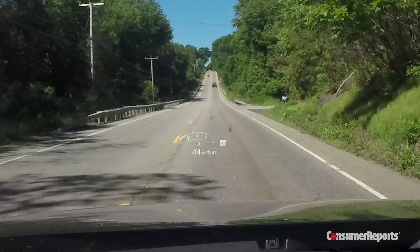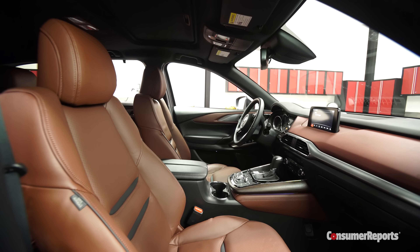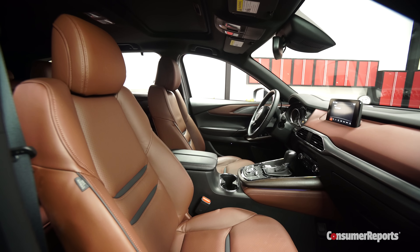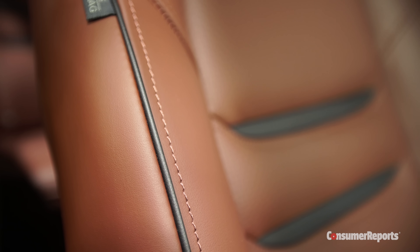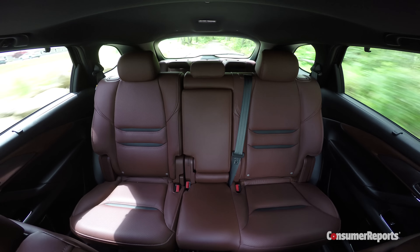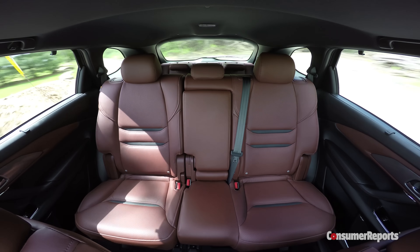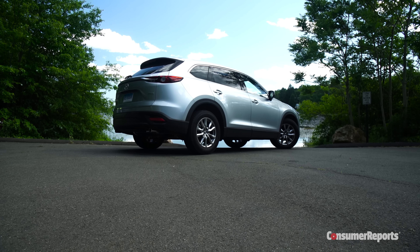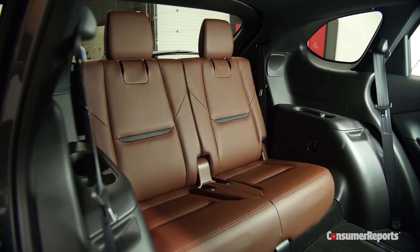You'll be happy that the optional heads-up display shows the speed limit, too. Inside, the CX-9 feels more upscale than a Pilot or Highlander. Top trim Signature versions have real chunks of wood and exclusive brown leather, but even lesser CX-9s are pretty spiffy. Space-wise, the CX-9 gets the job done, but the Pilot or Highlander have more room. The Mazda's sleek lines cut into cargo volume in the back, and its third-row seat is for kids only.